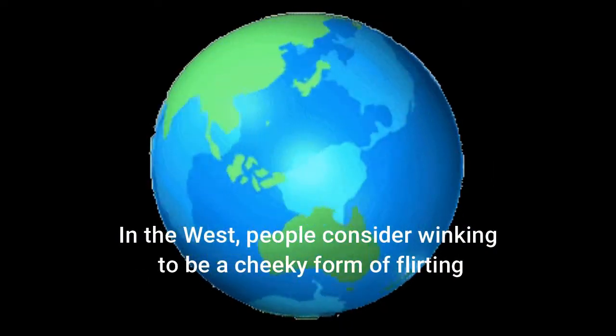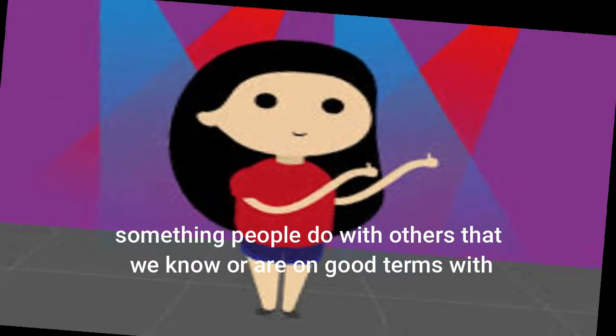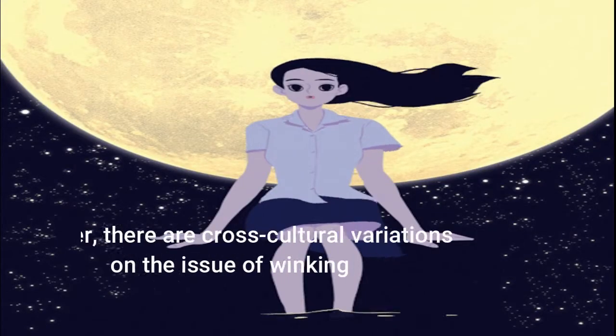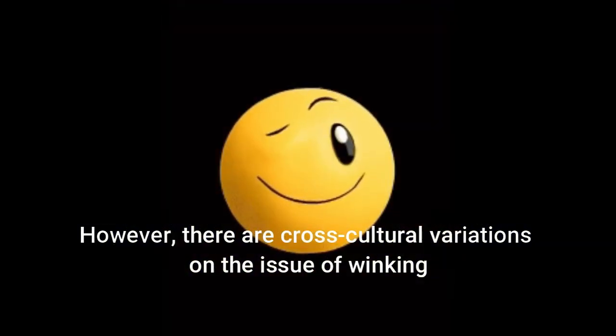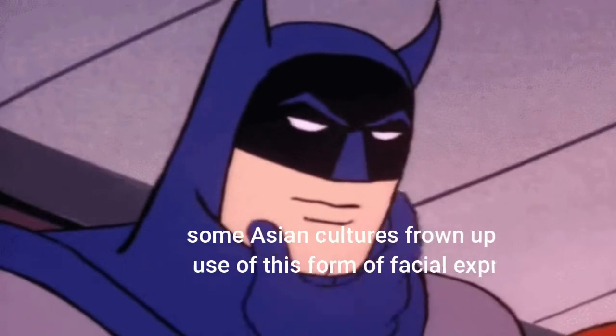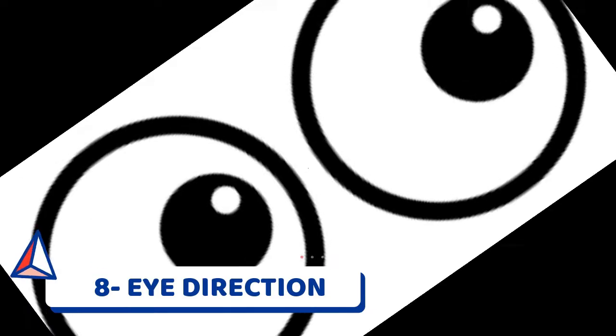Number seven: winking. In the West, people consider winking to be a cheeky form of flirting — something people do with others they know or are on good terms with. However, there are cross-cultural variations on the issue of winking; some Asian cultures frown upon the use of this form of facial expression.